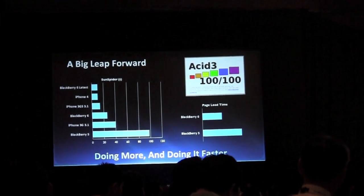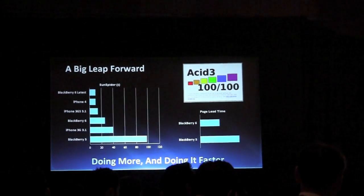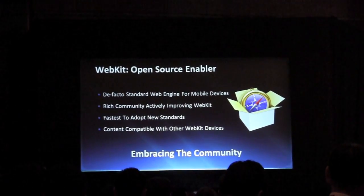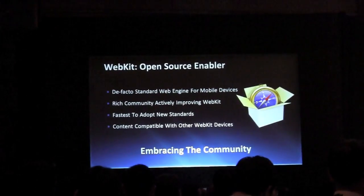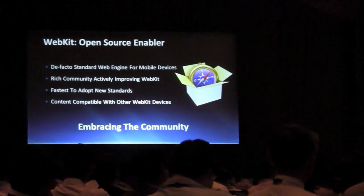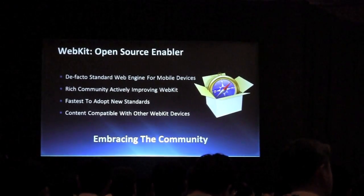We do all of this without compromises in standards or site support. You can see that we have a perfect score on the ACID-3 test, and this is something that's very important to us. How do we do this? We're taking advantage of WebKit. WebKit is an open source rendering engine that powers most of the mobile devices in the world today. By being open source, it has a lot of developers — far more than any one company could contribute to the engine.